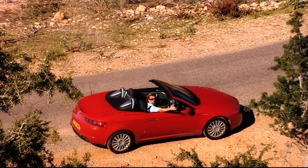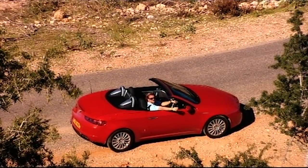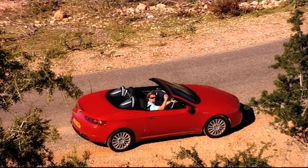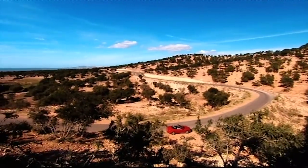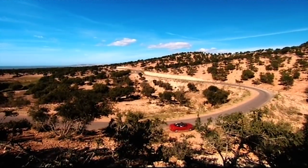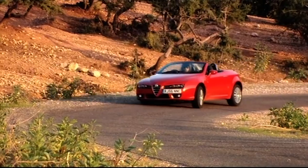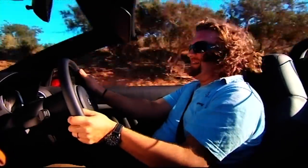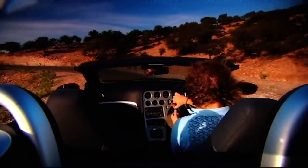If you chop the top off a car, it's the old problem — you lose all torsional rigidity, and they start flopping around like seals on heat. Alfa reckon they've made this Spider 25% stiffer than the car that went before it. All I need now is some bends. They look nice. So it's not exactly a sports car, and when you really start to shift, this Spider just gets all floppy and ragged. It's absolutely all over the place.